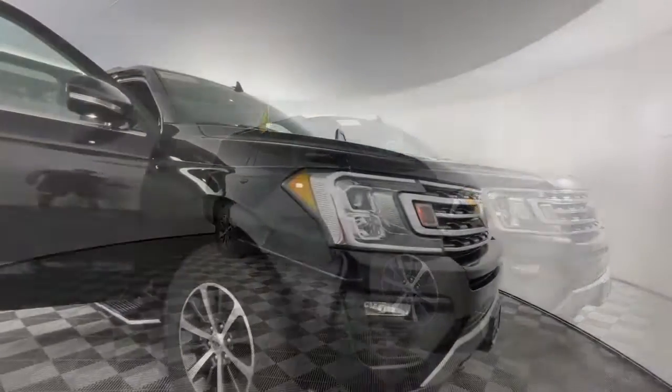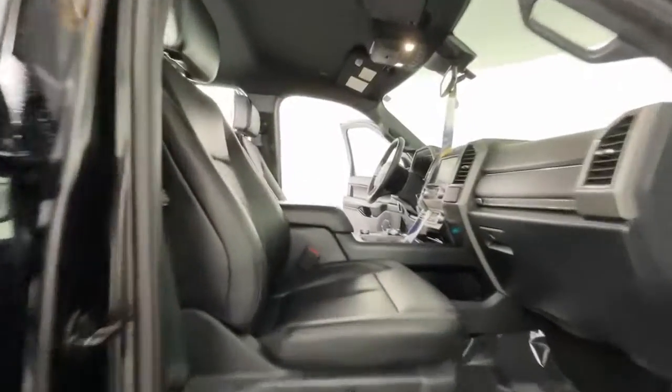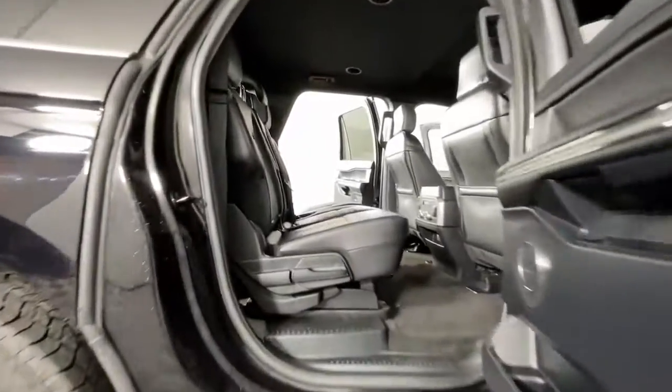These are just some of the great options this vehicle comes with: Pre-Collision System, Lane Departure Warning, Keyless Entry, V6 Cylinder Engine, Heated Mirrors, Lane Keeping Assist, Remote Engine Start, Keyless Start, 4-Wheel Drive, and Satellite Radio.